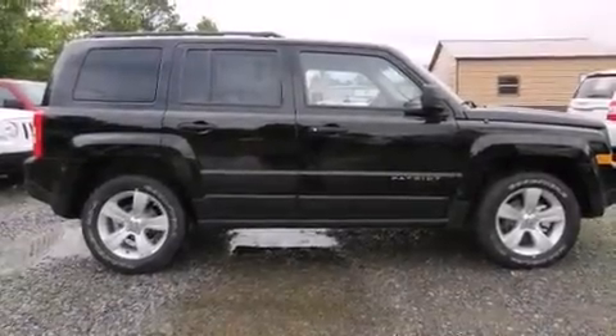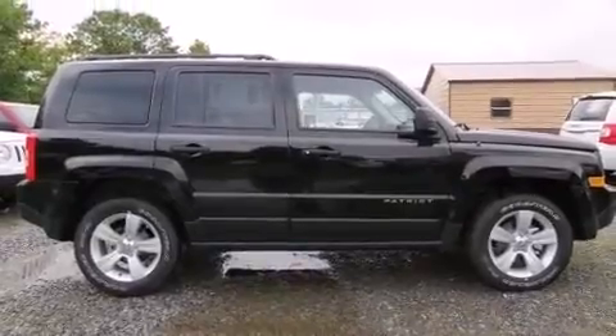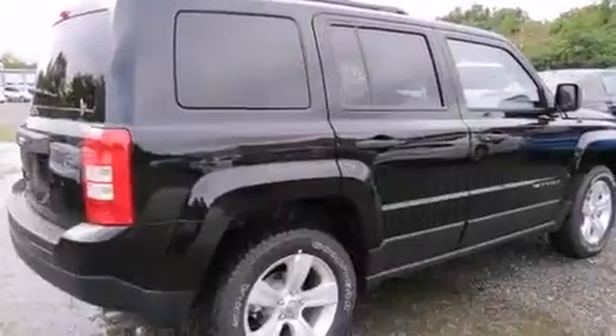Take command of the road in the 2015 Jeep Patriot. Under the hood, you'll find a four-cylinder engine with more than 170 horsepower.